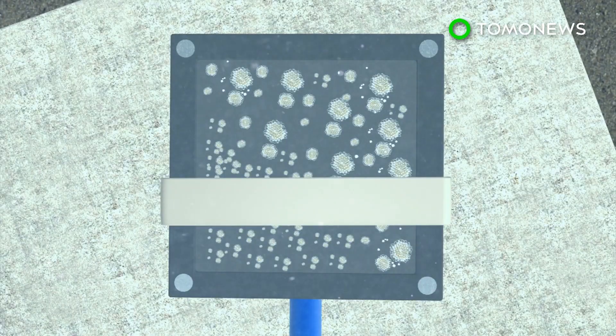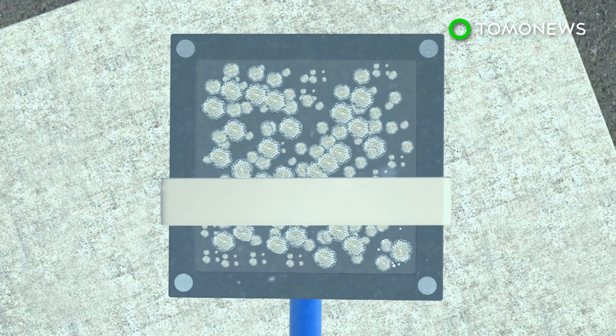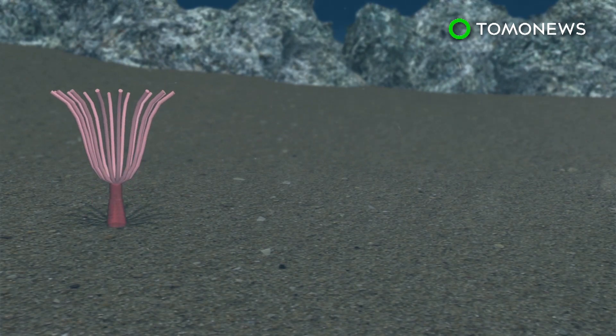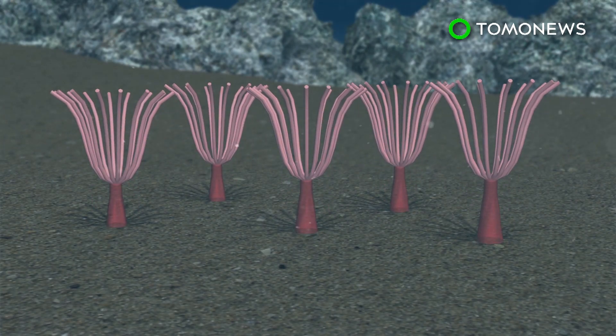Researchers found the amount of sea life there had doubled after a rise of 1 degree Celsius. But after an increase of 2 degrees Celsius, only certain species continued to grow. The encrusting bryozoan grew almost twice as fast under the experimental warmer conditions.